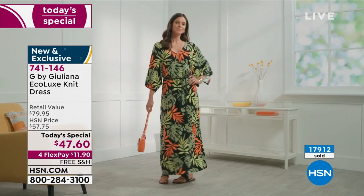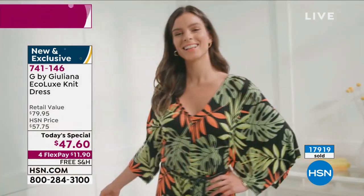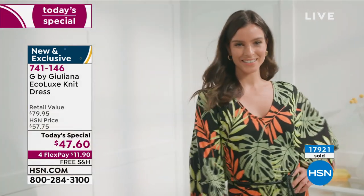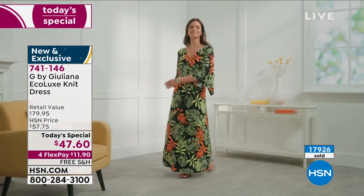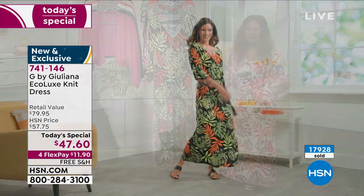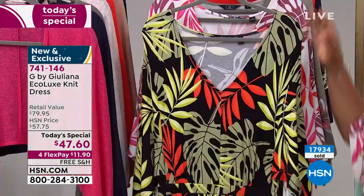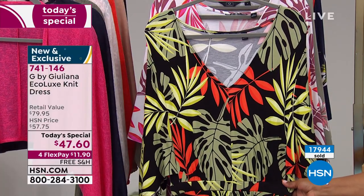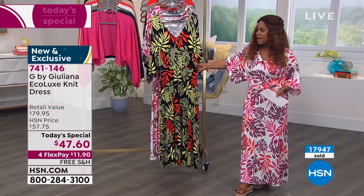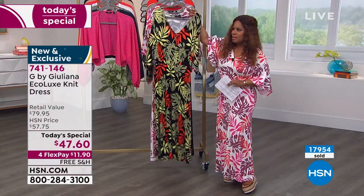Here is the black palm — gorgeous. Maybe you're hosting something, having friends over. I know I plan on hosting something over the summer — I miss having people in my house, Juliana. This would be so beautiful for a host: you're comfortable, you look pulled together. If you're hosting anything at your house, this is gorgeous.